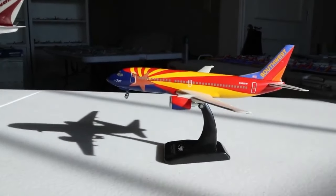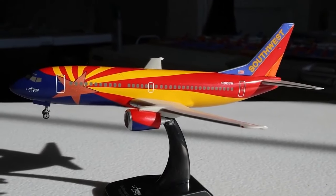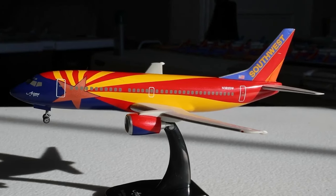Our next model is a Hogan Models 1:200 scale Southwest Airlines Boeing 737-300 in the Arizona 1 livery with landing gear. This vendor mainly had Flight Miniatures but also had a couple of Hogan Models 1:200 offerings. Hogan is a pretty established 1:200 manufacturer that's been around for a long time, known for adding additional features like landing gear — but they're not Gemini 200 or In-Flight 200 with aerials. I don't have many 1:200 Hogans; I believe the only other Hogan I have is a house livery 787 in 1:400 scale.